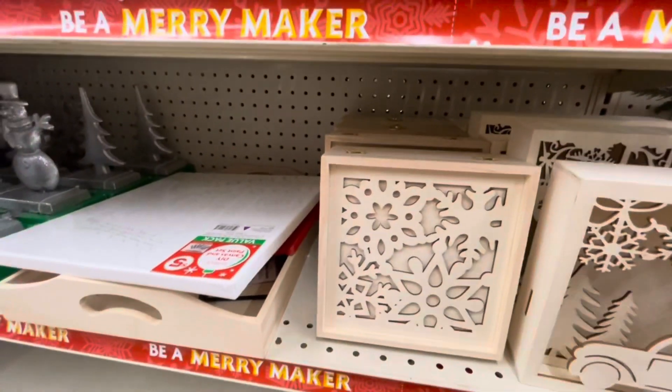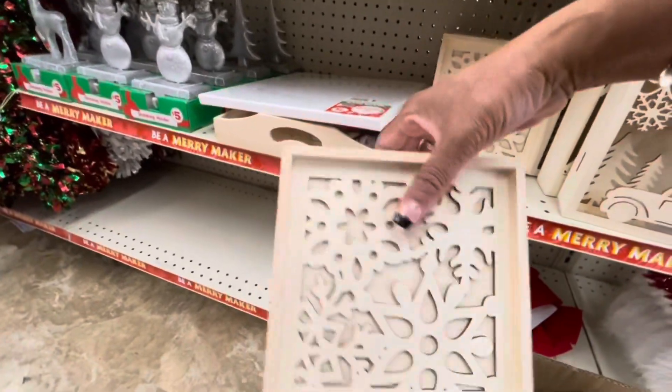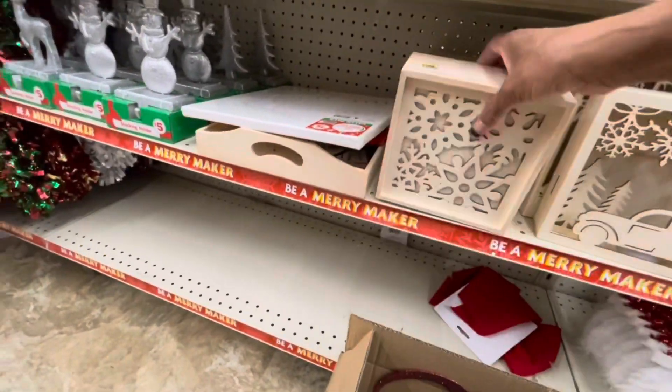And the snowman — I think this is a shadow box. Yes, the jewelry box right here. That's really cute. These are $5 as well.